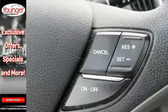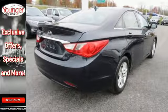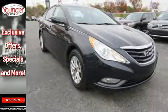Navigate, connect, and discover, all with the push of the Blue Link button. You'll also enjoy high-tech features like Bluetooth, MP3 capability, and iPod USB and auxiliary input jacks.